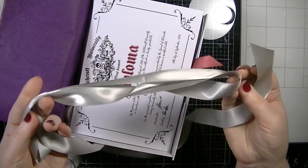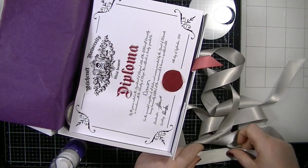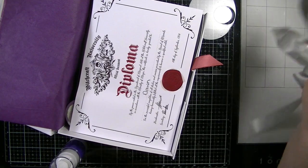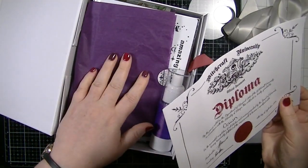It was wrapped up in this gorgeous silver satin ribbon, which is quite wide — actually an inch wide, which is really nice. And then it was wrapped up in purple tissue paper.